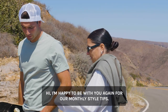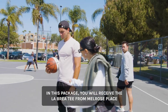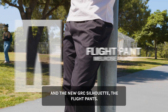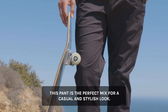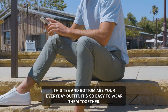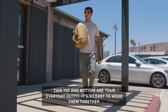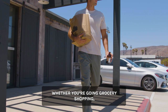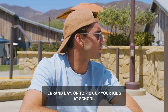Hi, I'm happy to be with you again for our monthly style tips. In this package, you will receive the La Brea tee from Melrose Place and the new jersey silhouette, the Flight Pants. This pant is the perfect mix for a casual and stylish look — to me, it's a hybrid between a jogger and a chino pant. This tee and bottom are your everyday outfit; it's so easy to wear them together. Whether you go on a grocery shopping, coffee run, skate or bike ride, errands day, or to pick up your kids at school.